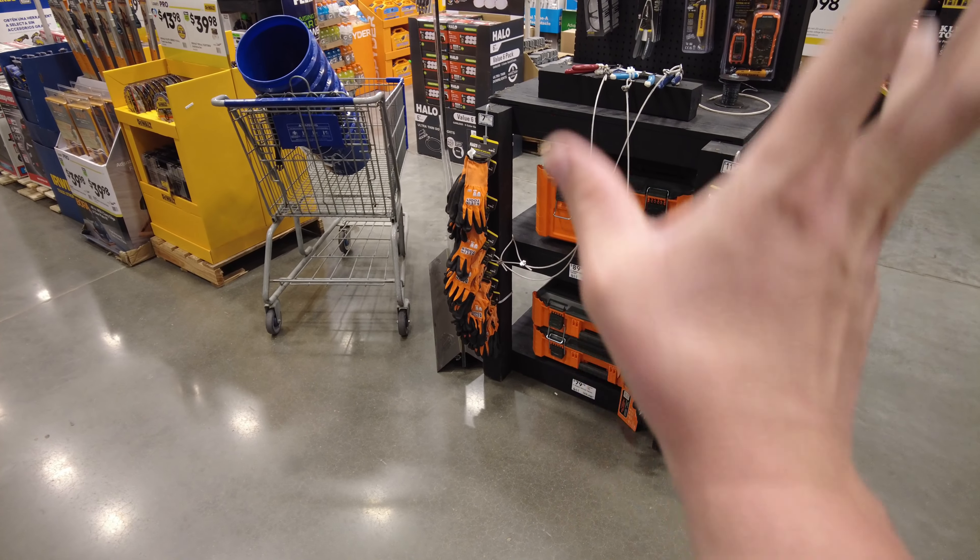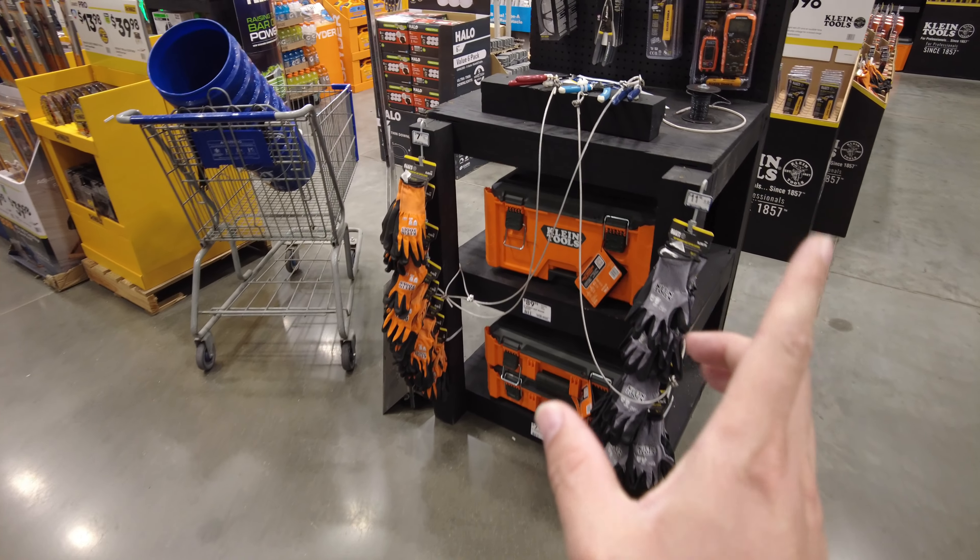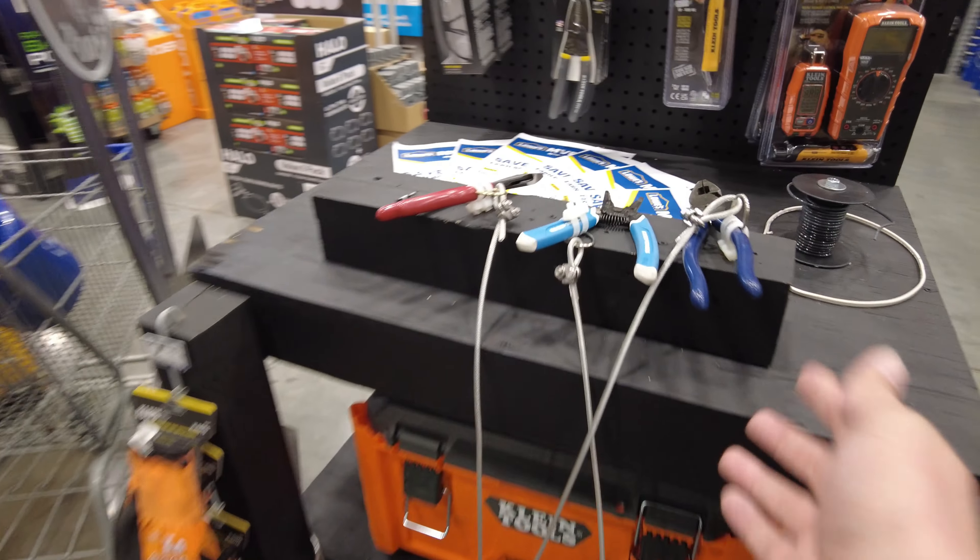This is probably the best or second best impact driver DeWalt's ever made. It's the DeWalt DCF845, and it's $99.